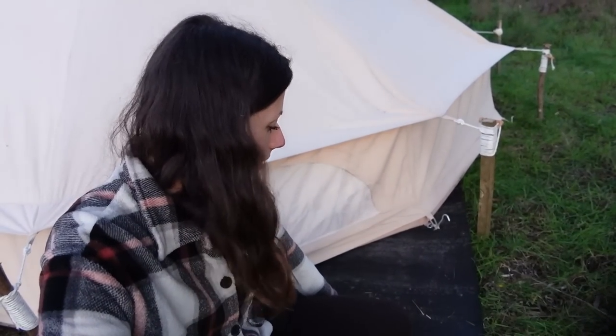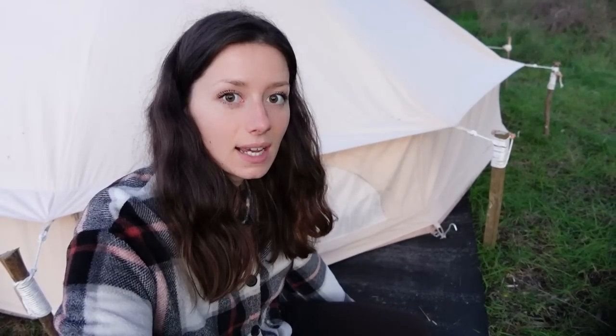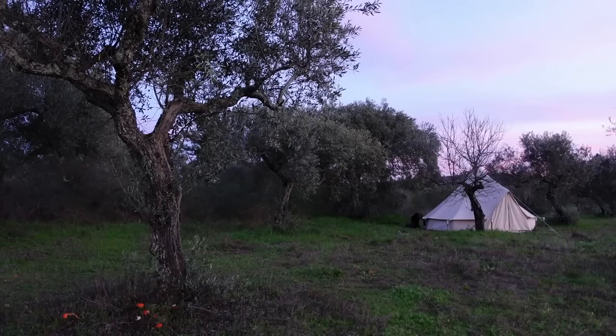As you can see, we've got some bits of the felt underlay hanging over, so we're just going to take a Stanley knife and cut around it to make it look tidier and so the rain doesn't sit here and fall back underneath the tent.